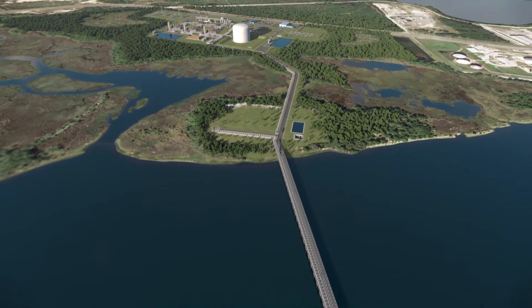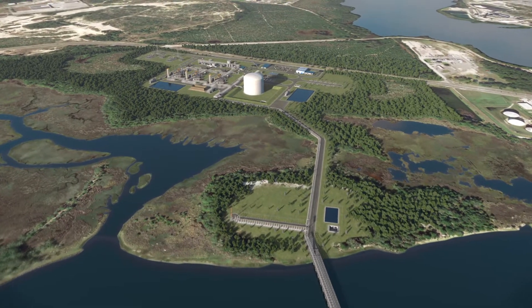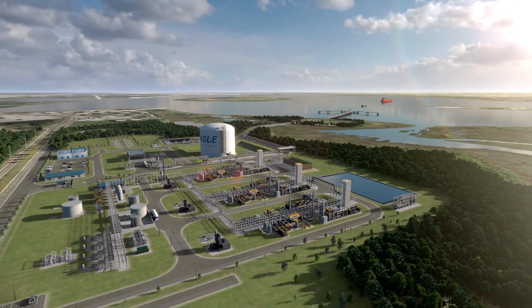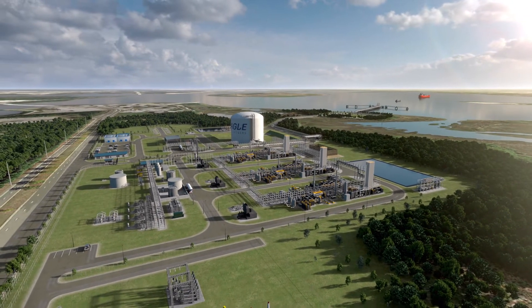Upon commissioning, Eagle LNG's Jacksonville Export Facility will meet the rising demand for customers seeking affordable, reliable, and clean-burning energy options.